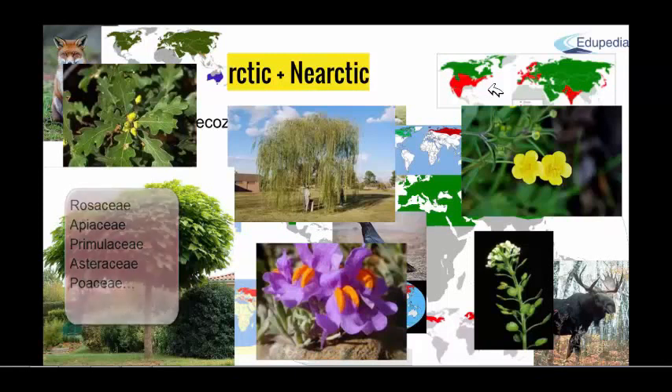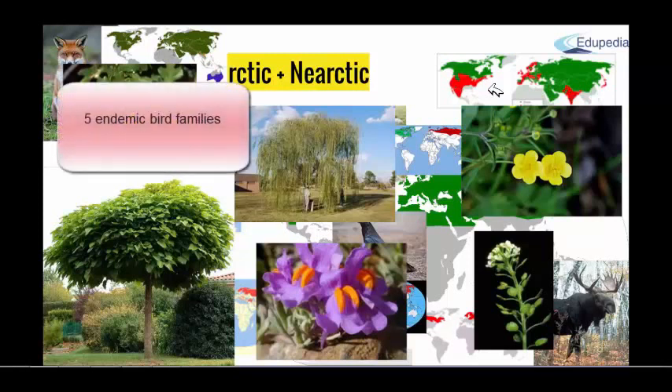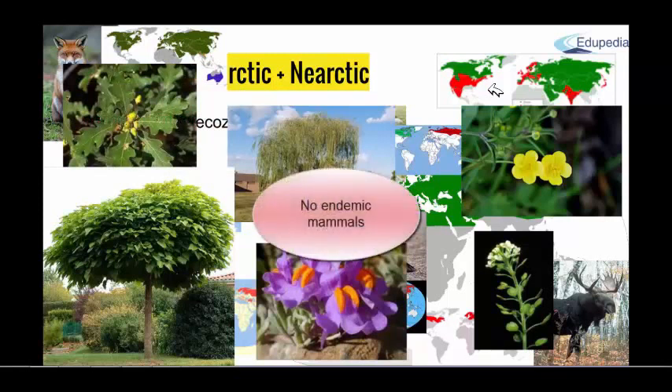About endemic species, endemism in this area is very high, especially in the Mediterranean area for all the mentioned reasons. All together, around 13,000 endemic species could be found in this eco-zone. For example, Holarctic all together has five endemic bird families — one in Paleo-arctic and four in the Arctic. On the other hand, no mammal endemic orders are present in this region.